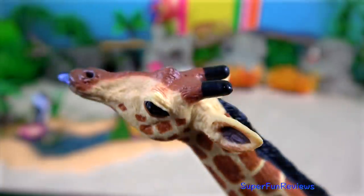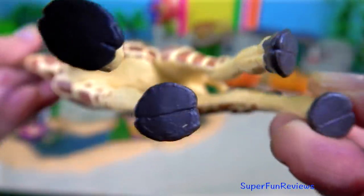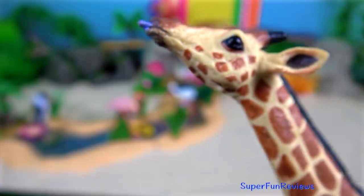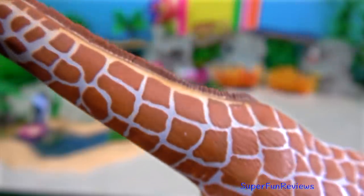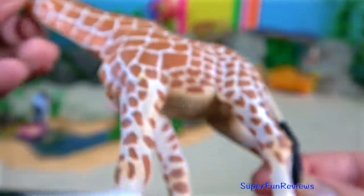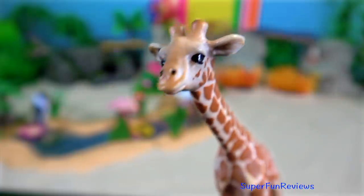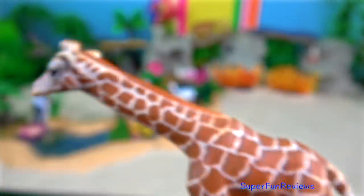Giraffe. The giraffe is an African even-toed ungulate mammal, the tallest living terrestrial animal and the largest ruminant. It has large bulging eyes, giving it good all-round vision from its great height. They see in colour and their sense of hearing and smell are also sharp. They can close their muscular nostrils to protect against sandstorms and ants. The giraffe's prehensile tongue is about 45 centimetres or 18 inches long. And the giraffe calf. The tongue is a purplish-black colour and it's useful for grasping foliage as well as for grooming and cleaning the animal's nose.